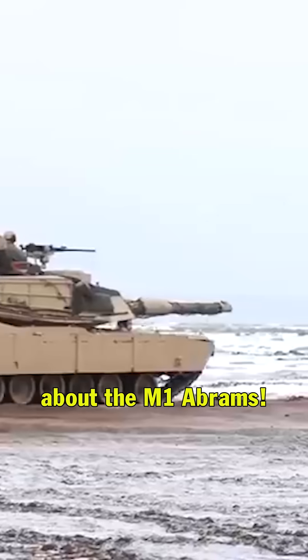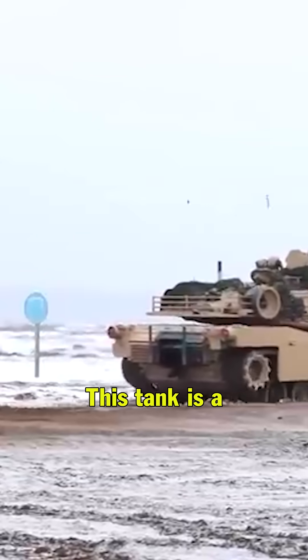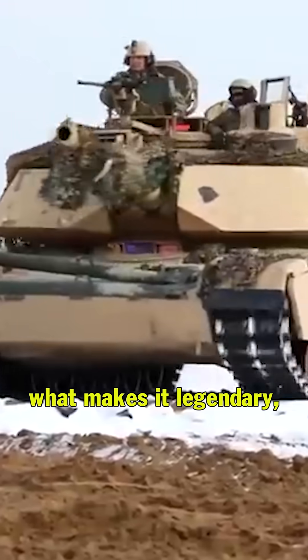If you love military tech, you need to know about the M1 Abrams. This tank is a beast on tracks. Let's break down what makes it legendary.